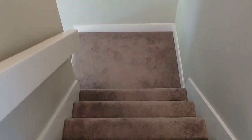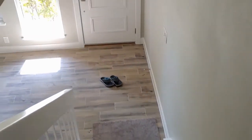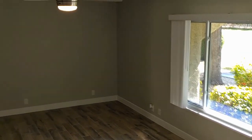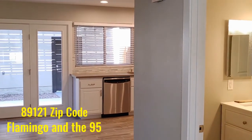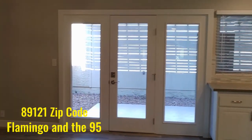Let's go downstairs. The stairs aren't too bad — it's a two-angle stair system with a nice hand railing. Take off your shoes going upstairs, of course. This townhouse is in the 89121 area, near Flamingo and the 95 freeway.